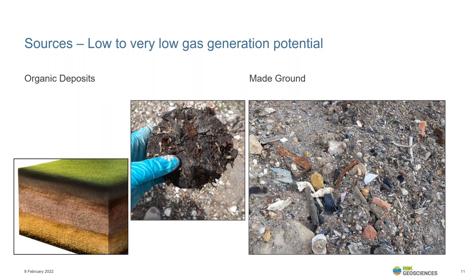Not all mine workings and shafts are recorded and may therefore constitute an unknown hazard at a site. Lower gas generation potential sources include organic deposits such as alluvium, which can contain methane and carbon dioxide generated over geological timescales. The gas is typically trapped within these deposits and can be released when penetrated or disturbed — typically alluvium can be identified with high gas concentrations at low flow rates. Anthropogenic deposits such as made ground can also contain putrescible material and high organic carbon content, and when of sufficient mass, could generate elevated concentrations of ground gas.